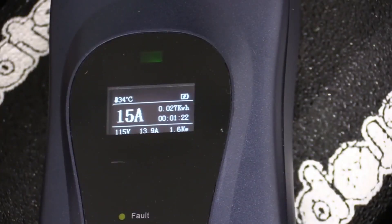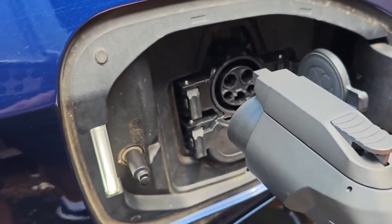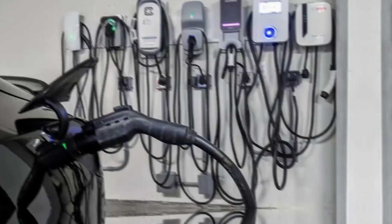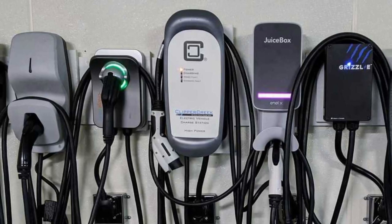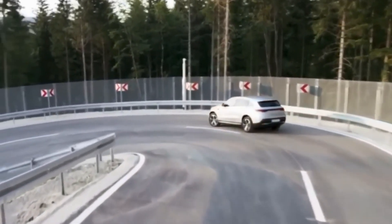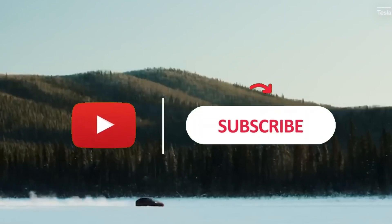Overall, the Mustard Portable EV Charger emerges as a reliable and user-friendly solution, empowering electric vehicle owners with the flexibility to charge their cars conveniently wherever their journeys may take them. Investing in a home EV charging station is a wise decision for electric vehicle owners who value flexibility and convenience. The five options mentioned — ChargePoint HomeFlex, Juicebox 40, Bosch Level 2 EV Charger, Clipper Creek HCS40, and Mustard Portable EV Charger — cater to different preferences and needs, ensuring that EV owners can find a reliable and efficient charging solution that suits their lifestyle. If you enjoyed our video, make sure to subscribe to our channel for more content. Thank you!